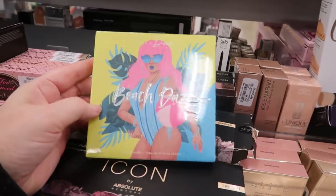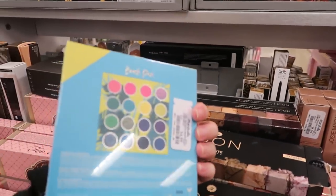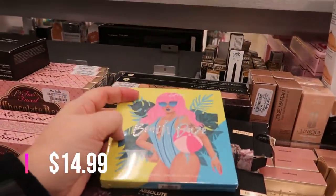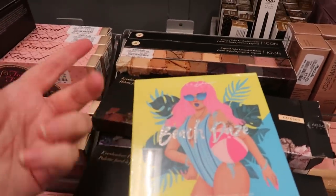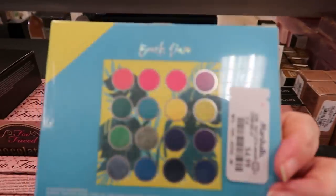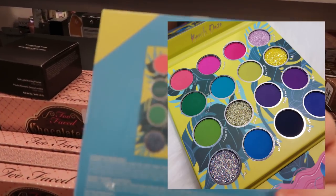Here are some Cora Beauty palettes — these are 16 shades for only $4.99. I have not tried the Cora Beauty formula. Here are the shades: nice and beachy, bright, a couple of neons in there.